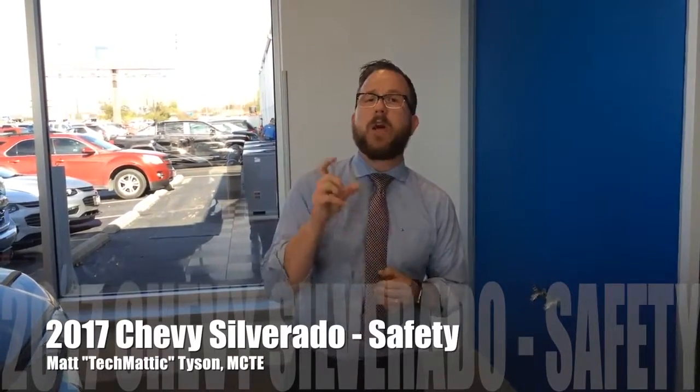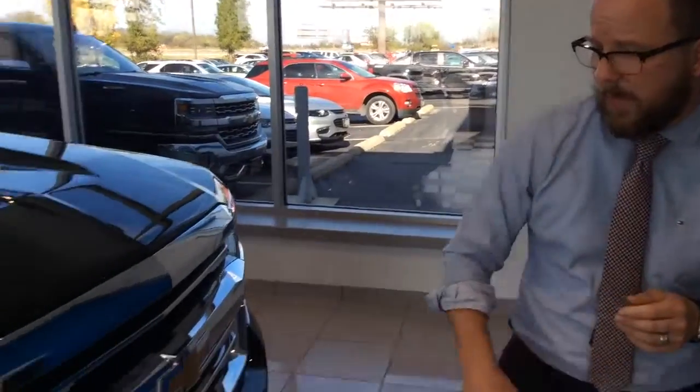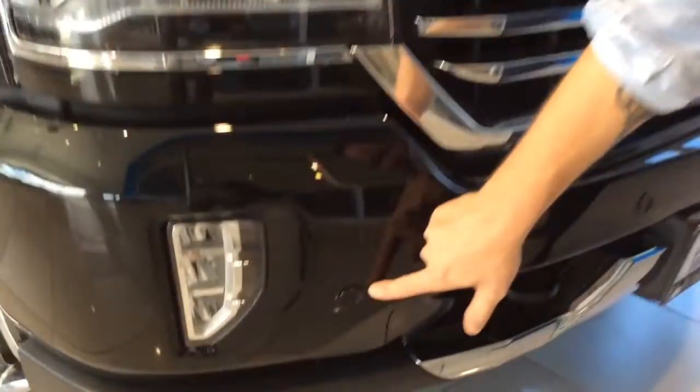Hey everybody, it's Techmatic again over here at Weber Chevrolet. I want to take a look at the 2017 Chevrolet Silverado and talk about the safety systems you have available. Chevrolet did not overlook safety on the full-size trucks, so let's take a look right off the bat at these little circles in the front of the grille.